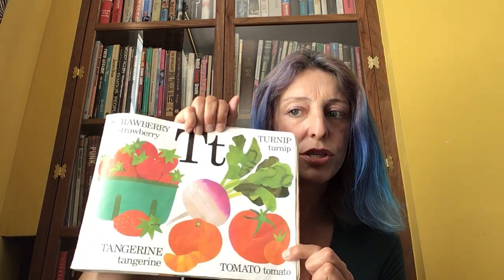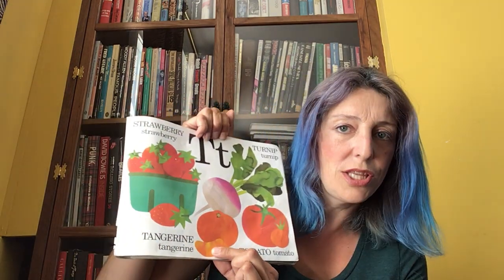And next, T. Does anybody know what this is here? T, turnip. T, tomato. And T, tangerine. This is a strange one — I don't think I've ever tried this. I'd love to know what it tastes like. This one is U, ugly fruit.